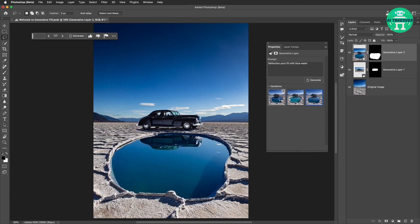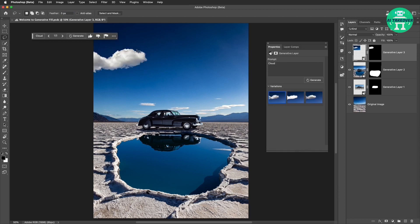To make the picture more dynamic, a cloud is added to it. A selection is made on the side of the picture to add a cloud. There we go.